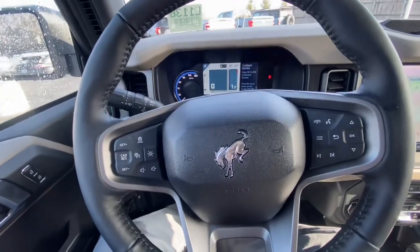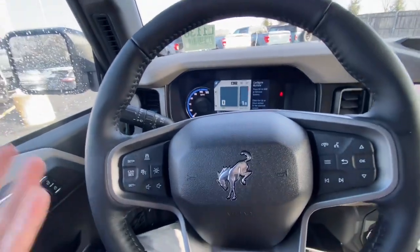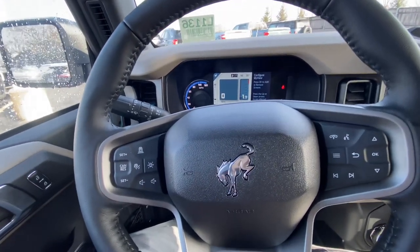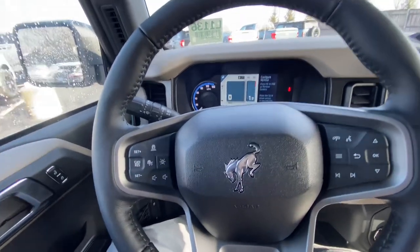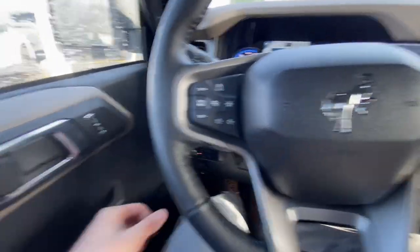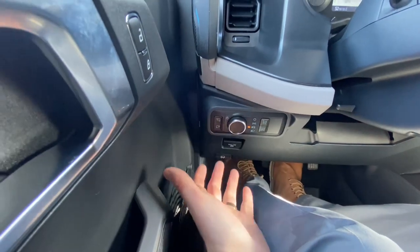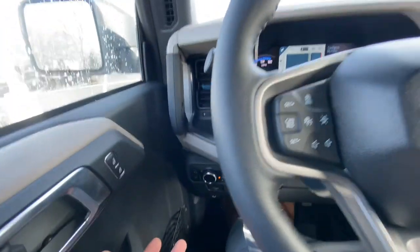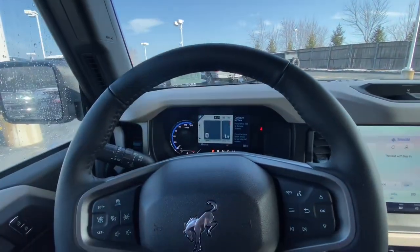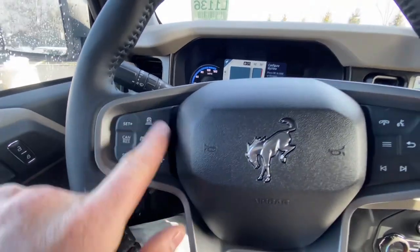Now that we're inside, let's go over all of the unique, awesome features the Wildtrak has to offer. Specifically, this Wildtrak has the Luxe package, the High package — which is included in the Luxe package — and some other options. Over here we do have our mirror lights we can control. There are auto lights with auto high beams — they turn on when it's dark, and as soon as it senses a light source it will shut them off. You also have lane keeping with adaptive cruise control right here.